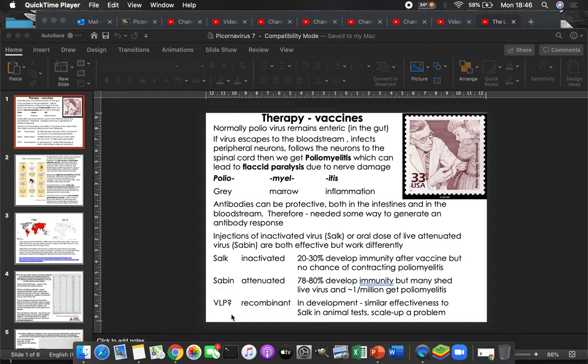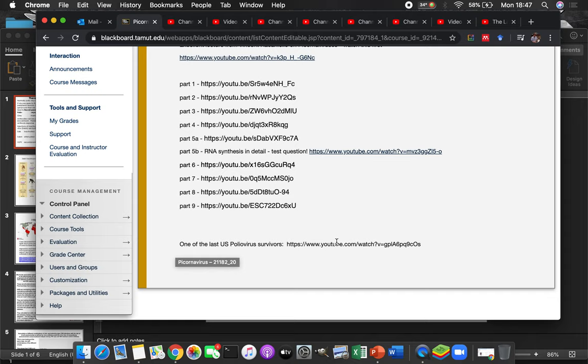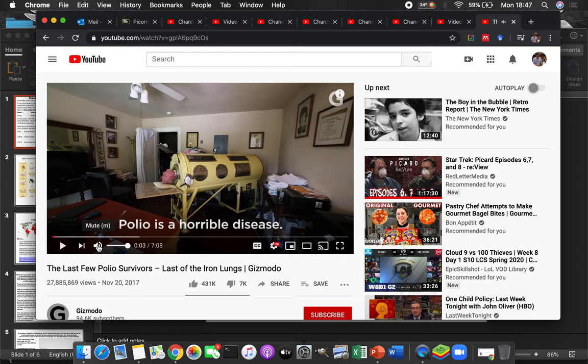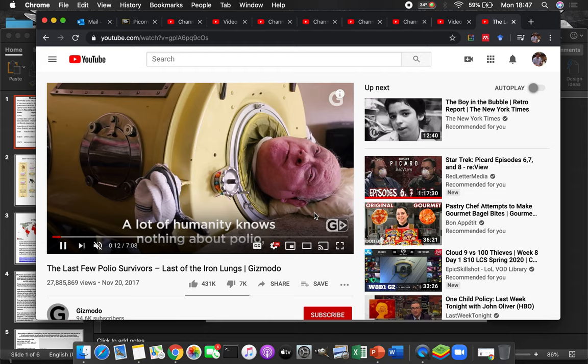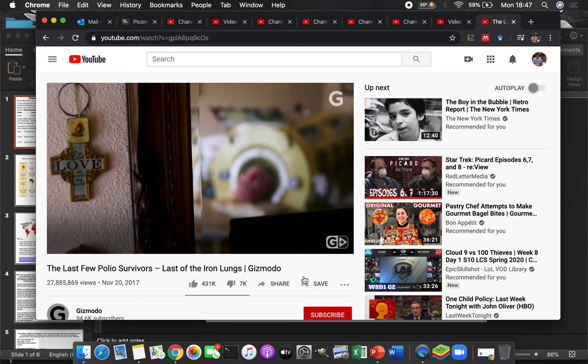This is the last section on picornaviruses, and in this one we're going to talk about disease. At the end of the blackboard, you're going to copy this link and paste it in. It'll take you to a video about one of the last people to have polio — and an iron lung. It's a pretty short, seven-minute video, and yeah, it's a heck of a thing.